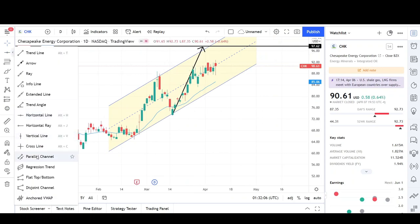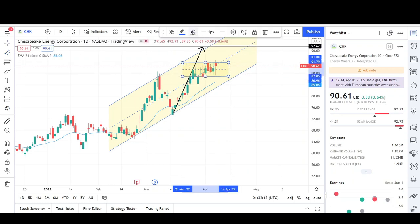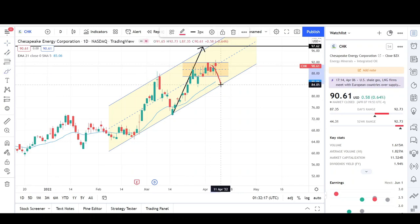We might see prices continue consolidating or have a breakout which might fail. If we break out to the lower side, that's probably more bullish — we'd come back to the support side of a potential channel. If we get a bounce there, we're probably going to hit that $97 target.